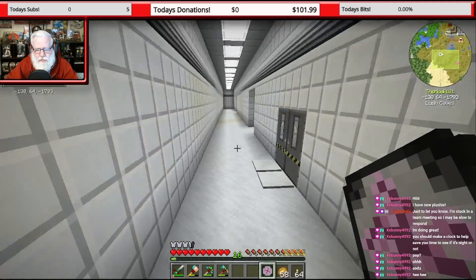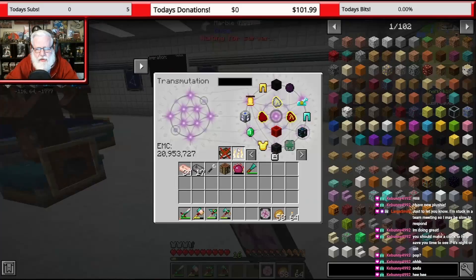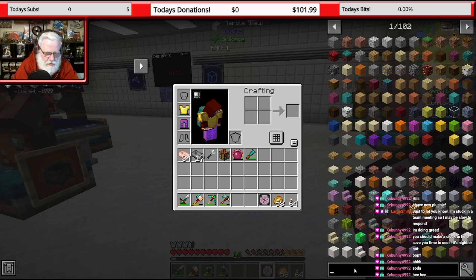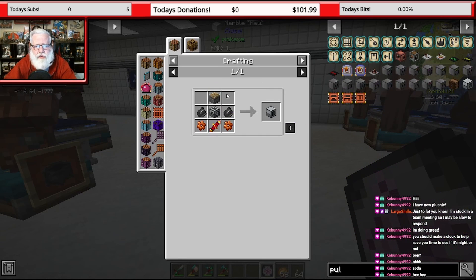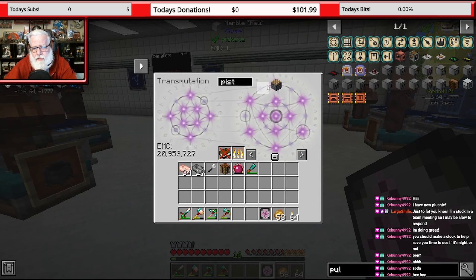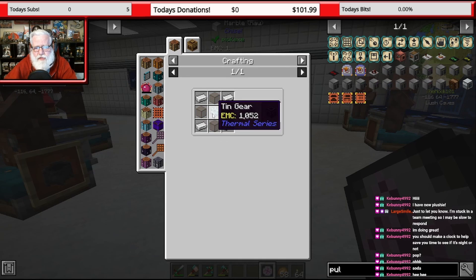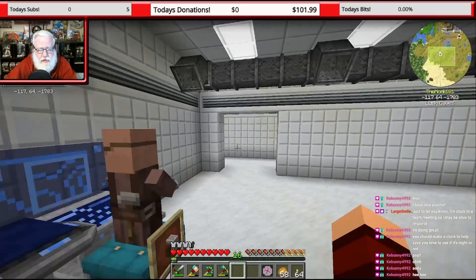Making the pulverizer gives us an opportunity to put another machine in our tech wall. Let's look up the recipe. We need a piston - we've made one already, good. Then we need a machine frame, so we need a tin gear, which means we need some tin. Oh... do I not have tin? Have I not found tin yet? Really? Oh no.